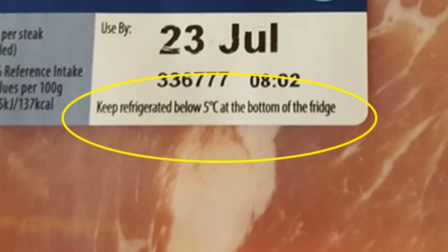You should also bear in mind that if the use-by date is tomorrow then you must use the food by the end of tomorrow, even if the label says eat within a week of opening and you've only just opened the packet today.